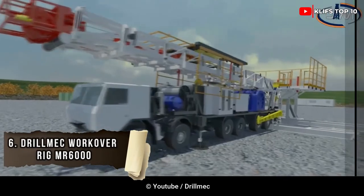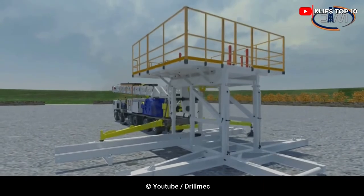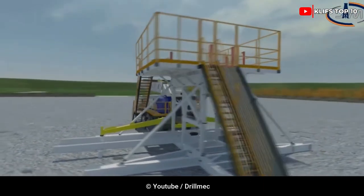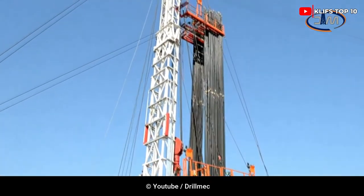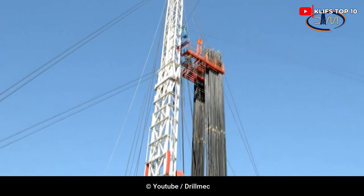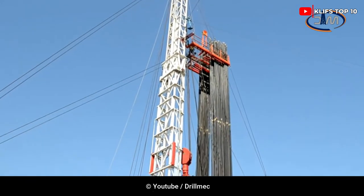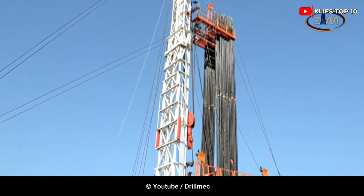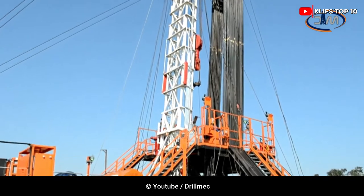Number 6: Drillmec Workover Rig MR6000. The MR6000 is the workover rig that moves the fastest. The specific support beams located on the back of the rig are hydraulically pulled out or in, and are connected to mast guy wires. All rigs are intended to have motorized swivels installed. The working floor is height adjustable and foldable, and is located on the back of the rig's frame.